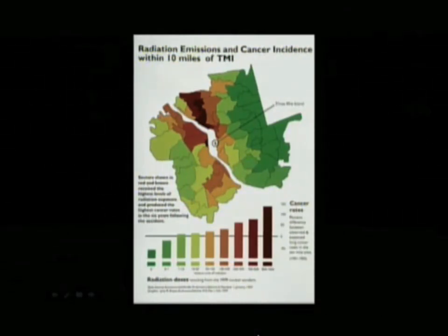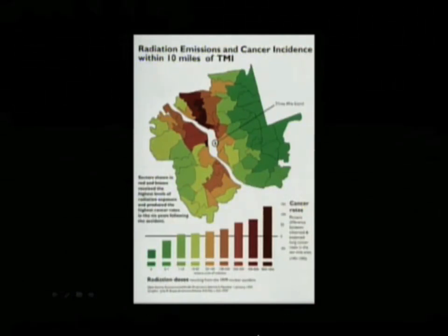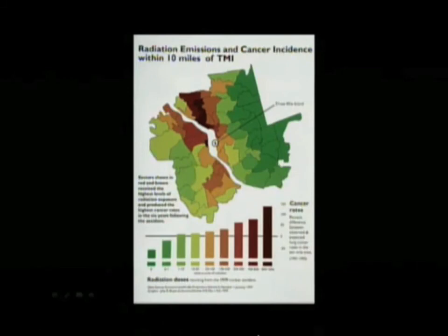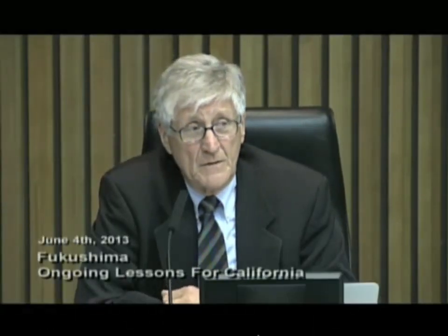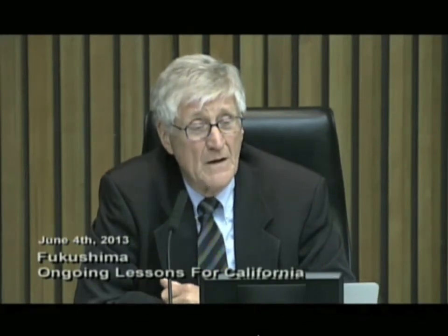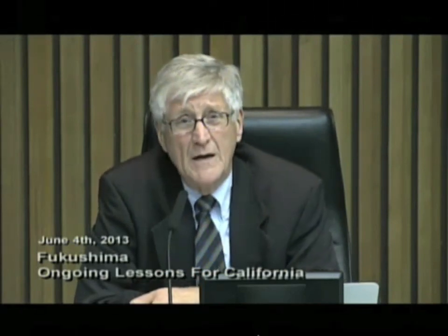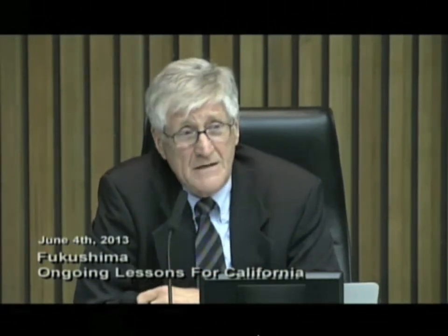And yet the NRC's website will say that no one died from Three Mile Island. The IAEA — the international agency that is by charter a proponent of nuclear power — will say that less than 100 people will die from Fukushima Daiichi. In light of Dr. Wing's work, I can't believe that to be true.